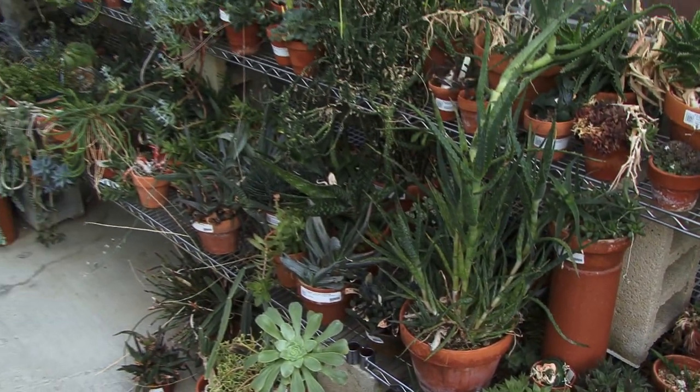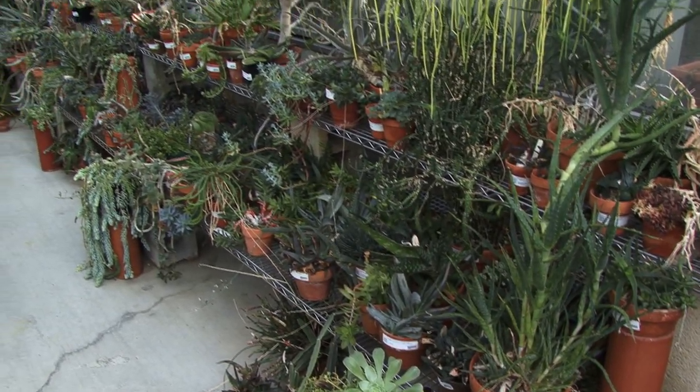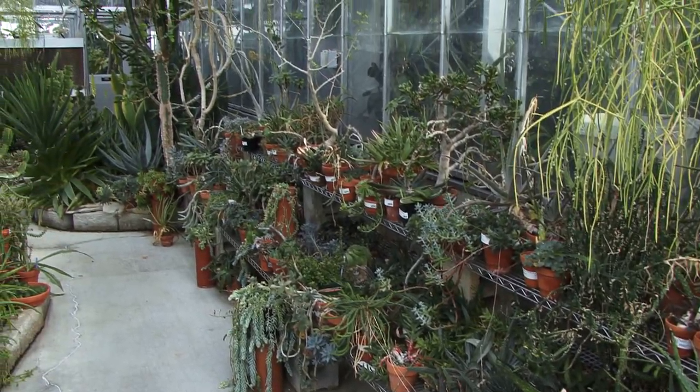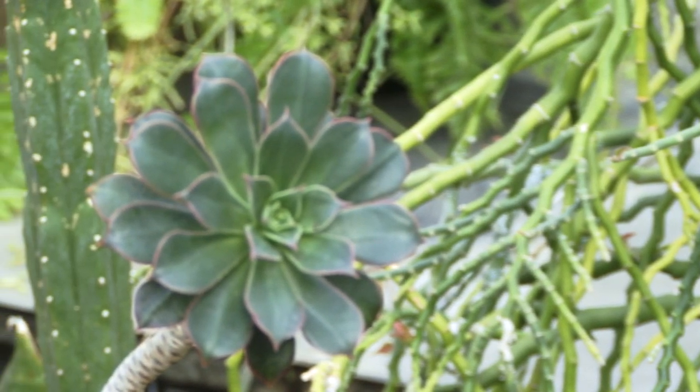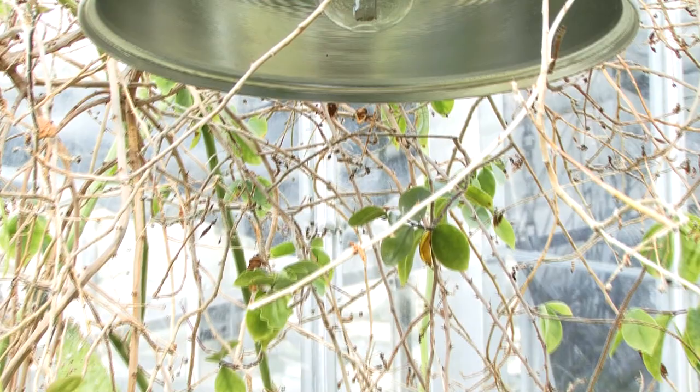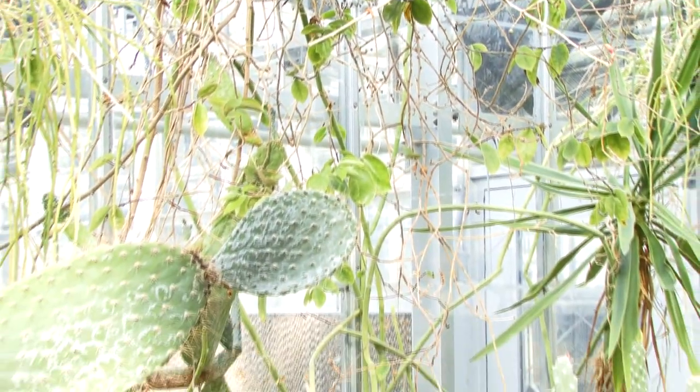The Biological Sciences Greenhouse occupies 15,000 square feet on the top of a parking garage, where it's exposed to Ohio's weather. A room mimicking the environment of a desert is separated from our local winter by a glass roof, and is next to a room containing plants from tropical rainforests.